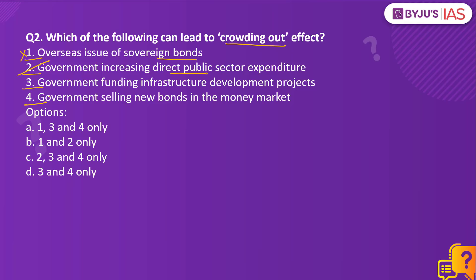Another form of crowding out can occur because government-funded infrastructure development projects can discourage private enterprises from taking up projects in the same area, making them undesirable or unprofitable. Additionally, when government sells new bonds in the money market to finance expenditure, they compete with bonds sold by the private sector, leading to higher interest rates — this is called financial crowding out, which discourages private sector borrowing. Therefore, the right answer is option C, statements 2, 3 and 4 only.